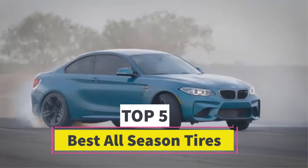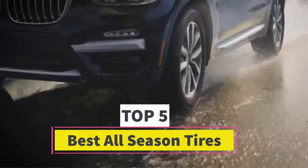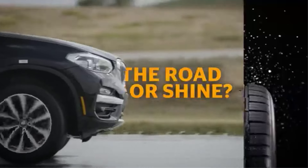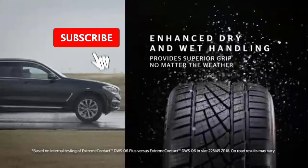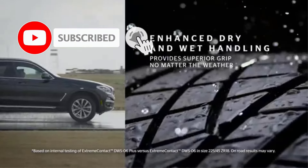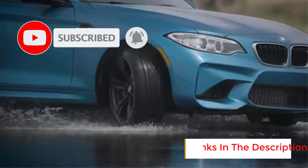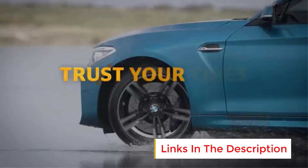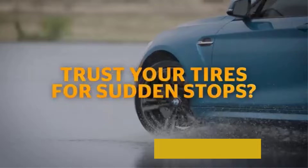Best All-Season Tires. Are you looking for the best all-season tires? In this video we will look at 5 of the best all-season tires on the market. Before we get started, we have included links in the description, so make sure you check those out to see which one is in your budget range.